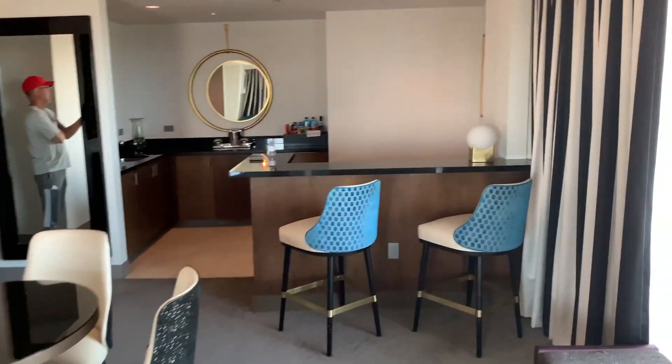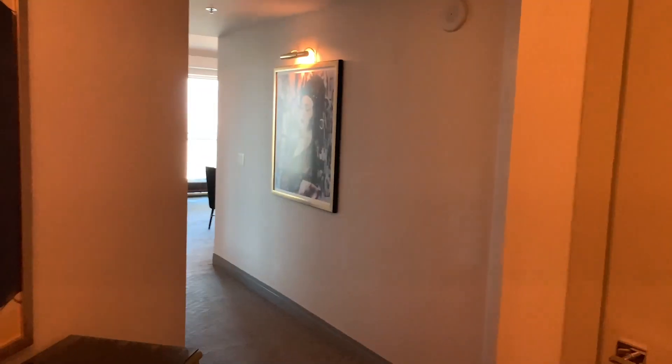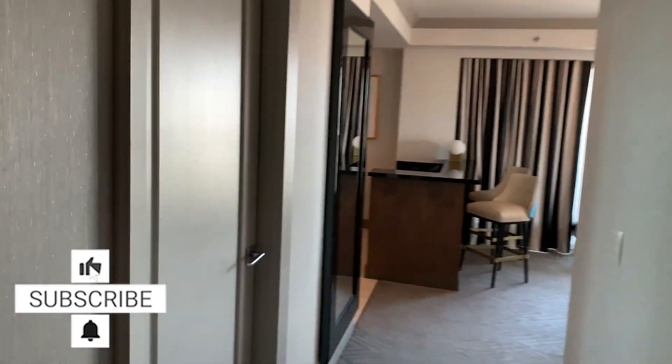Thank you so much for joining us. Today we got upgraded to a 1,200 square foot wraparound suite. So let's take you on a little tour.